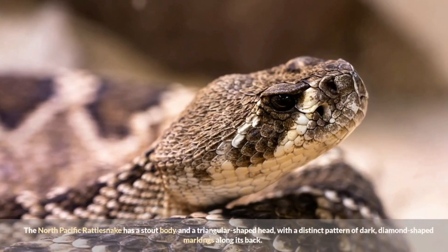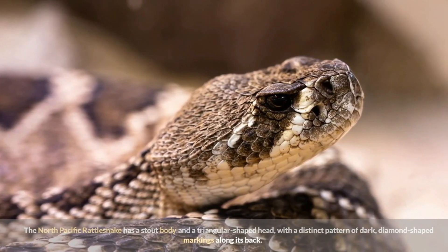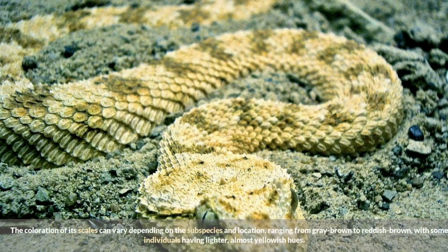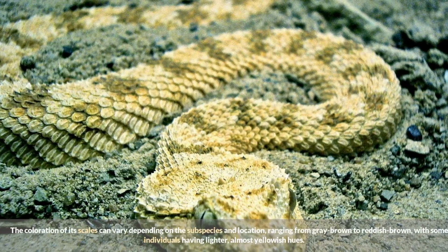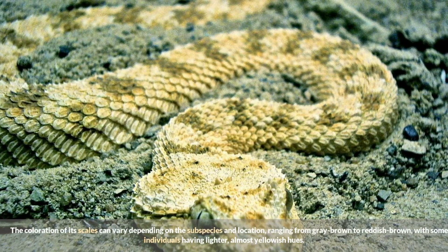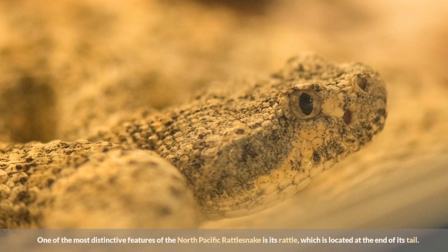The North Pacific Rattlesnake has a stout body and a triangular shaped head with a distinct pattern of dark diamond shaped markings along its back. The coloration of its scales can vary depending on the subspecies and location, ranging from gray brown to reddish brown, with some individuals having lighter, almost yellowish hues.